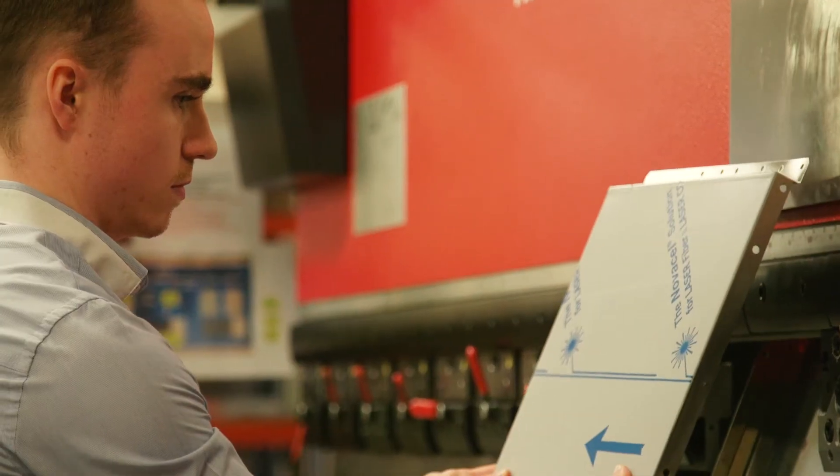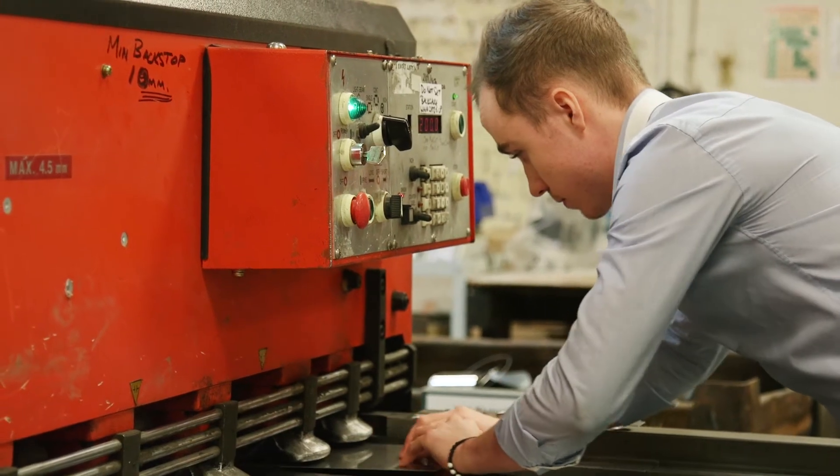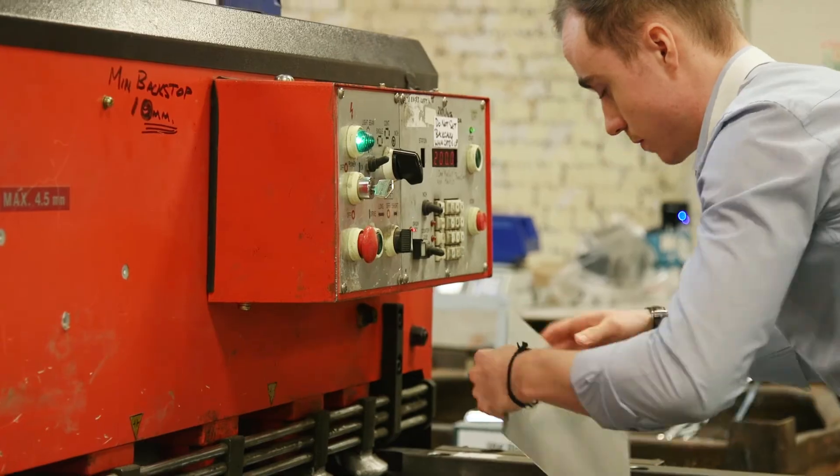From here I could go into something either in the manufacturing or in the initial stages. It's a very varied placement, which is great because it's the experience that I'm wanting to get.